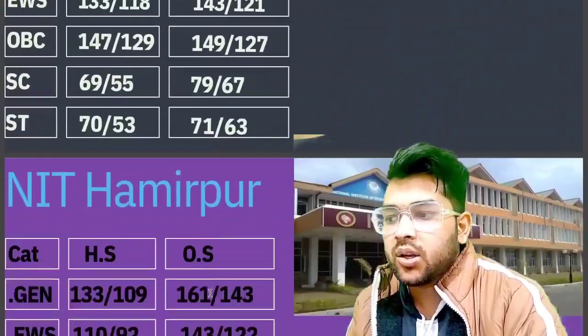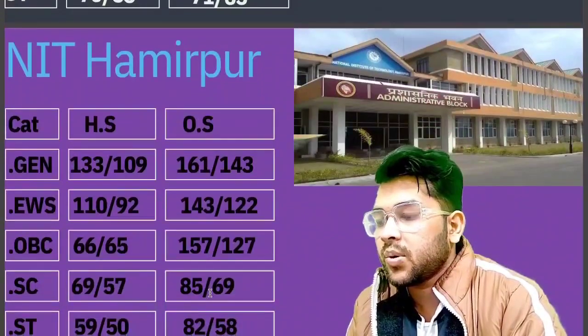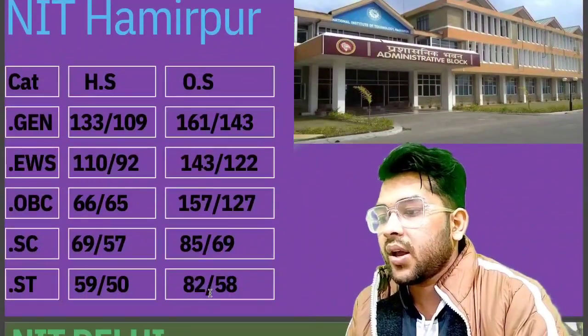For NIT Hamirpur, here is the information: General 161, EWS 143, OBC 153, SC 85, and ST 82 marks.